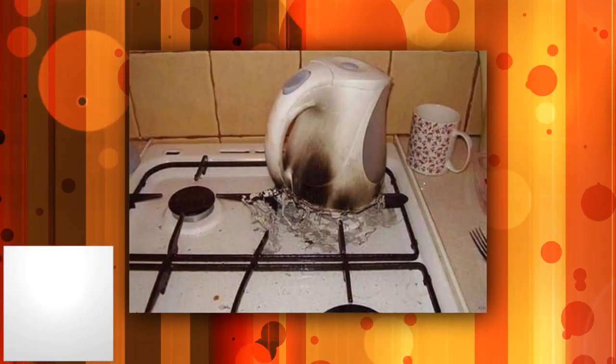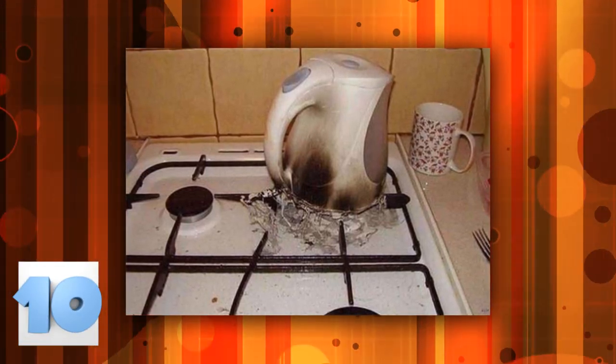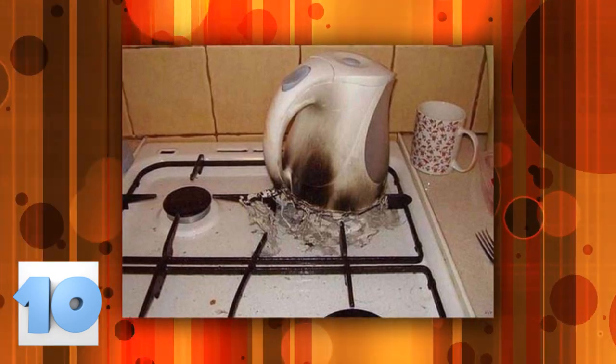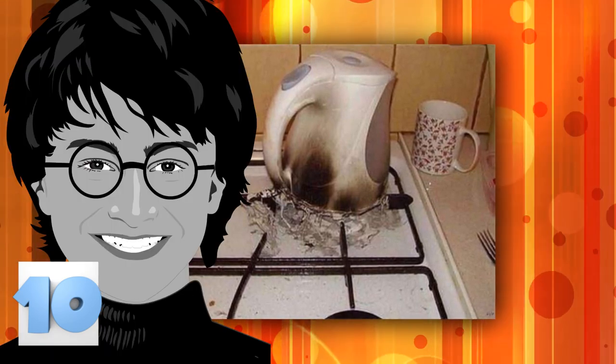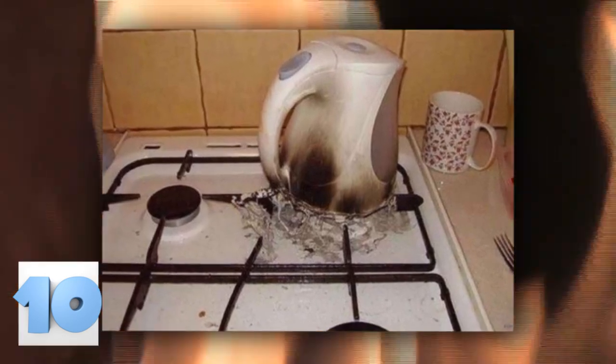Number 10: Using an electric kettle. People seem to be confused about this one, so here we are with clarification. An electric kettle must always be used on the stove or in a microwave. Some people think that it heats up all on its own, but this isn't Harry Potter. The person who took this photo had the right idea — just imagine how warm his water is getting.